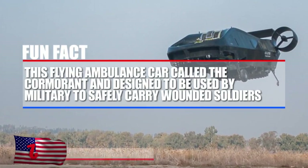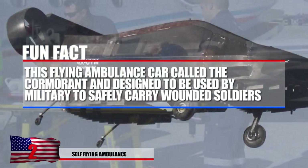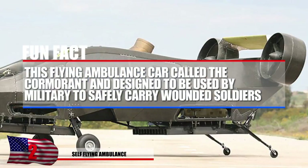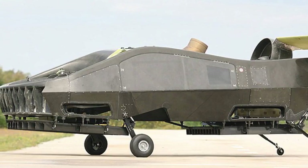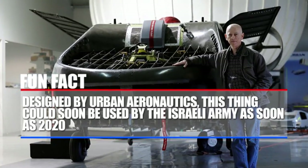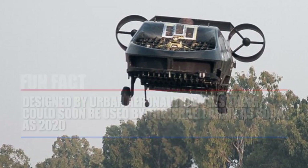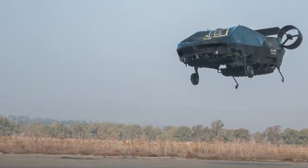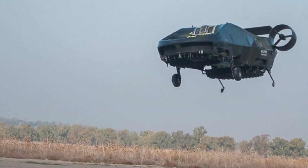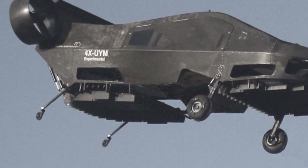Number 2: Self-Flying Ambulance. This flying ambulance, called the Cormorant and also known as the Air Mule, is designed to be used by the military to safely carry wounded soldiers from the battlefield. It can transport about a half-ton of people, or roughly five soldiers, away from harm's way. Designed by Urban Aeronautics, it could soon be used by the Israeli Army as early as 2020. It has been air-proven and was tested in November 2016. The flight management system is apparently capable of making split-second decisions when encountering bad weather, though the back wheels may need an upgrade.